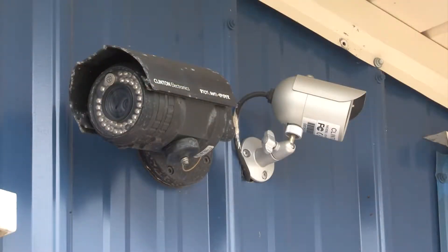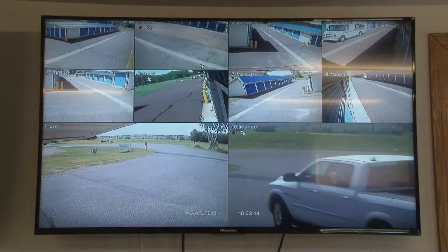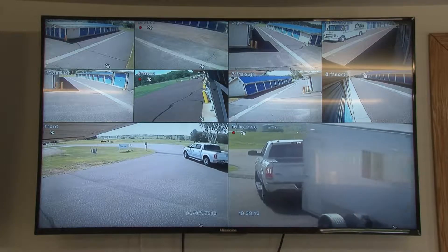Gold Star Mini Storage has multiple 24-hour cameras throughout our facility, giving you peace of mind when it comes to the security of your belongings. The security aspect at Gold Star really makes me feel better about having my stuff out here. The cameras and the amount of time they spend monitoring the entire facility really made me a lot more comfortable than some of the other ones. It gives you a peace of mind knowing that things you're storing are very secure.